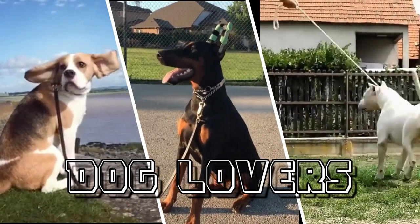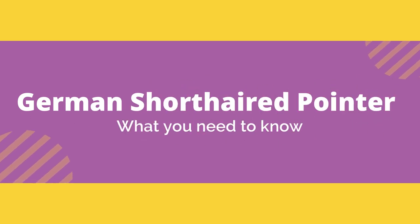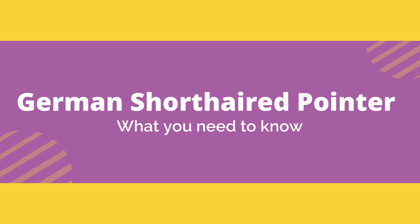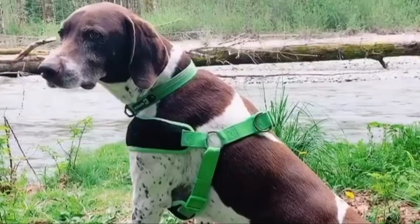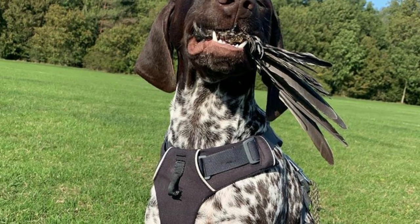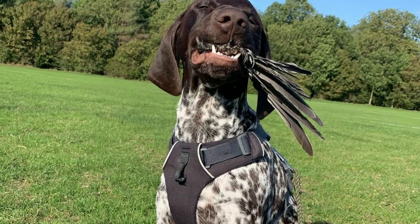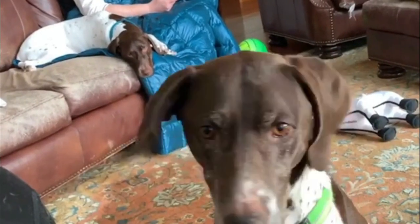Hello friends, welcome to Dog Lovers Channel. Today in this video we will discuss about the German Shorthaired Pointer — what do you need to know. The German Shorthaired Pointer, GSP, is a medium to large-sized breed of dog developed in the 19th century in Germany for hunting.